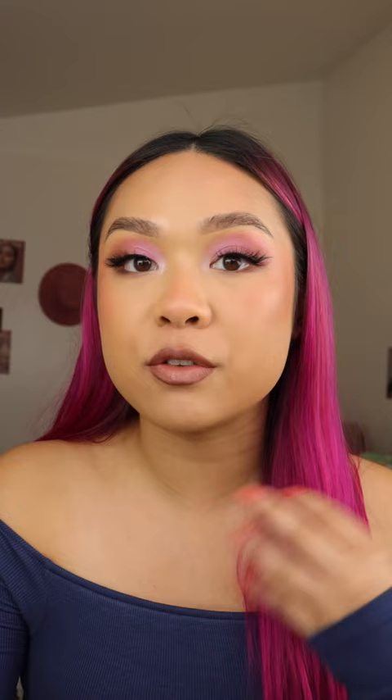Let's talk textures. Right off the bat, these are very, very creamy. You guys know I have the driest lips known to man and it feels very comfortable on my lips. This is going to be like your traditional bullet lipstick where it's not super shiny and it's not super matte either. It does transfer, but I don't really care about that and it doesn't claim to be transfer proof.